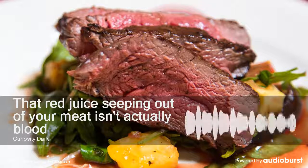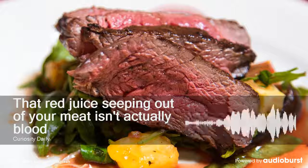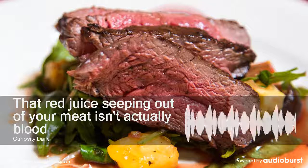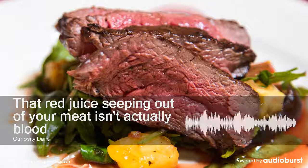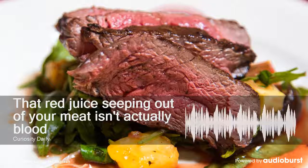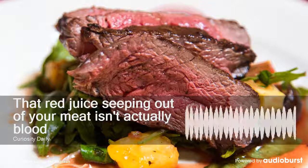I'll admit in full disclosure that the liquid you see oozing out of raw red meat does resemble blood — I think we can agree on that. But it's actually just a mixture of water and a protein called myoglobin, and it's totally safe to eat. Myoglobin's job is to help carry oxygen to muscle cells. It's naturally colored red, but it gets darker when exposed to heat. That's basically why a more well-done steak looks less red, even though it still contains myoglobin.